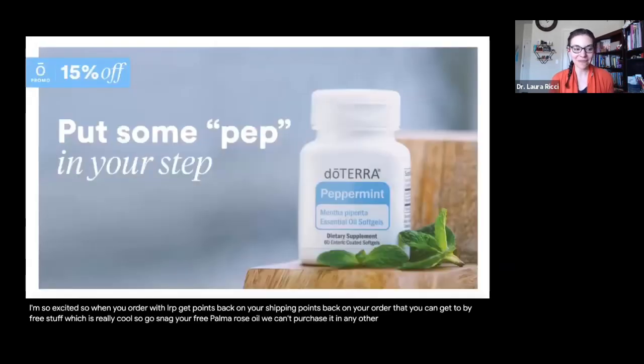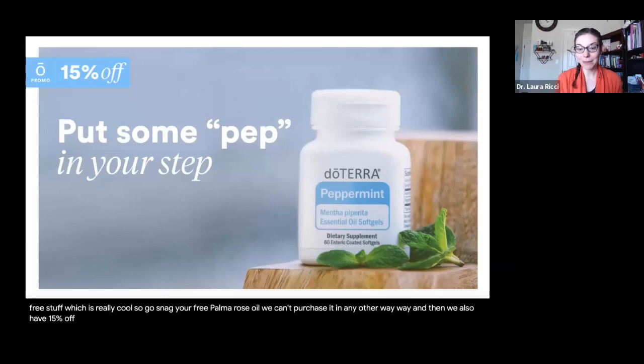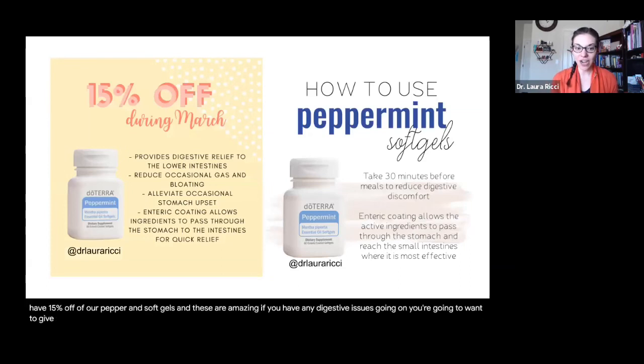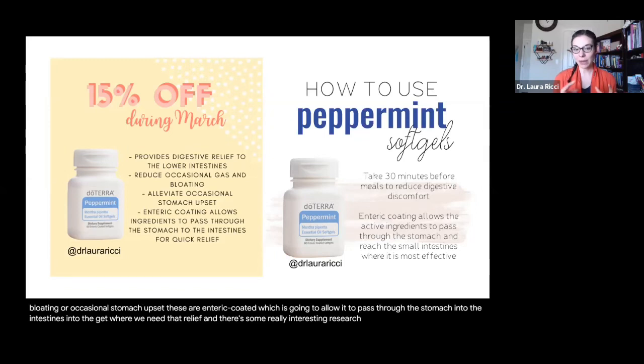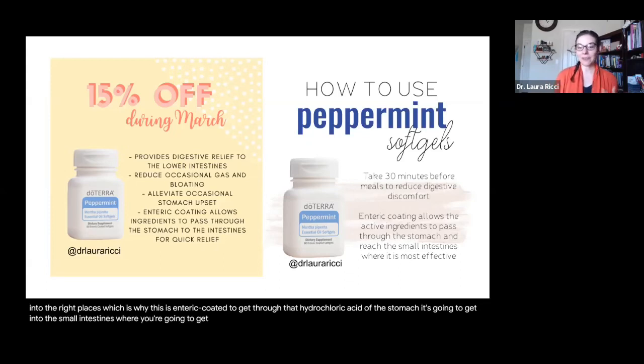Go snag your free Palmarosa oil — we can't purchase it any other way. We also have 15% off our peppermint soft gels, and these are amazing. If you have any digestive issues going on, you're going to want to give these a try. They're great for providing relief to the lower intestines — if you have occasional gas, bloating, or stomach upset. These are enteric coated, which allows them to pass through the stomach into the intestines and gut where you need that relief. There's really interesting research about peppermint being soothing to the digestive tract, and the enteric coating helps it get through the hydrochloric acid of the stomach into the small intestines.